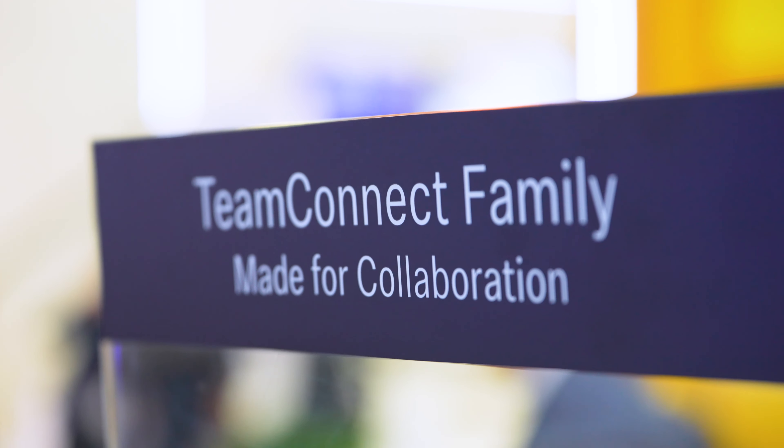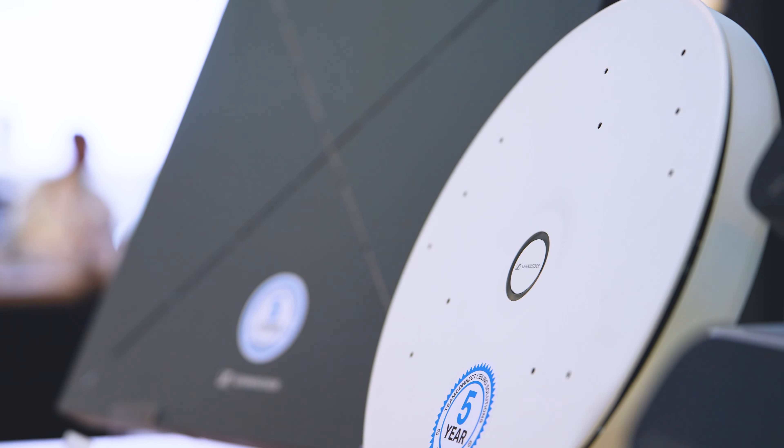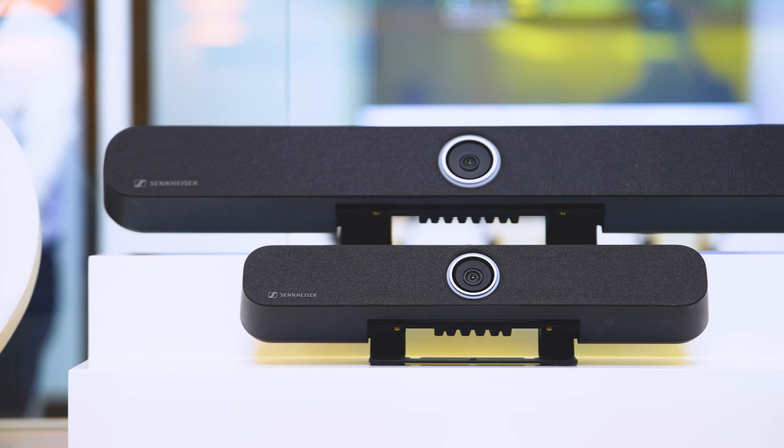Our focus for the show is our Team Connect family, which is a suite of products offering solutions for any size meeting room or lecture hall. On the distributors' booths, we have active demos, where we are showing the latest addition to the Team Connect family, which is our Team Connect bars.